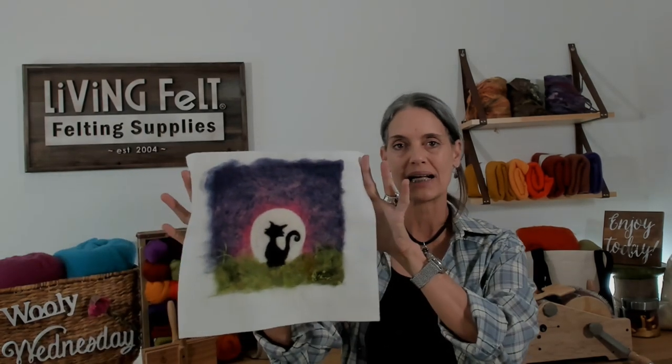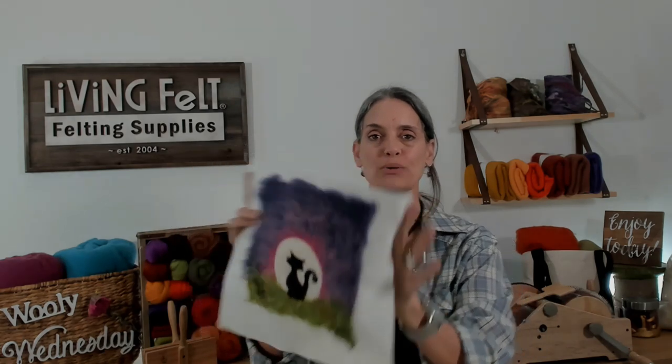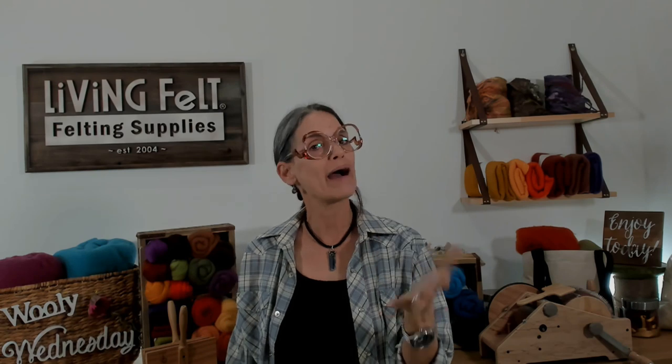Today we are working on Full Moon Kitty. My sky in this one, which was my test, happens to be like purple and pink. So this is what we're doing today for our little felt-along project. But before we jump on that, Hannah pulled together some colors you might look at for doing a midnight sky or a blue sky.